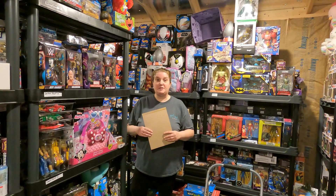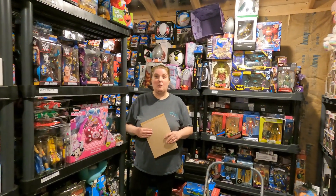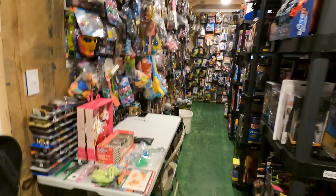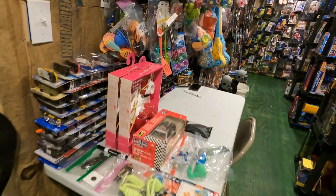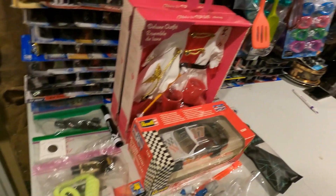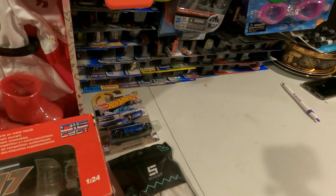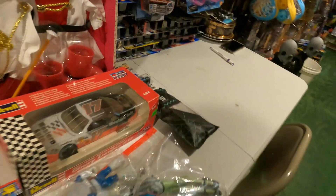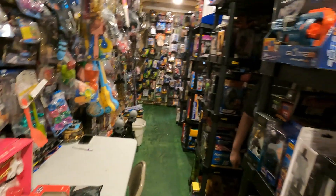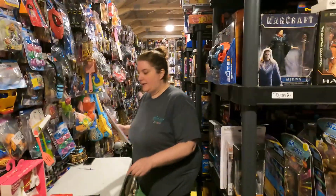I wanted to take a moment to say hi and share what we've got to pack tonight. While she's walking around, I'm going to show you a few of the items on the table that sold. We have a couple on Mercari, but most of these we're shipping out tonight come from eBay. Nothing on Poshmark today — they've been a little dead lately, but we're working on that.